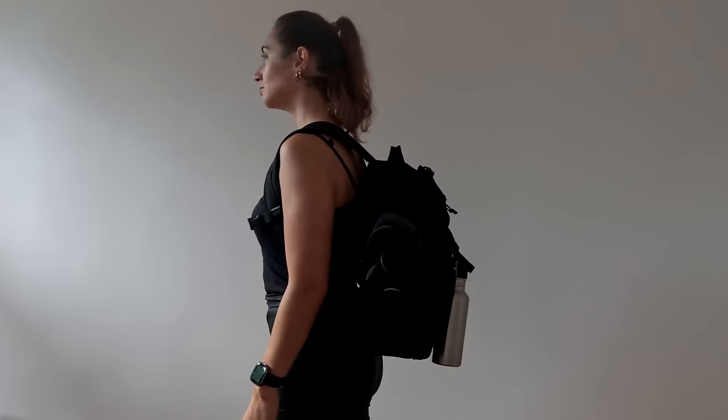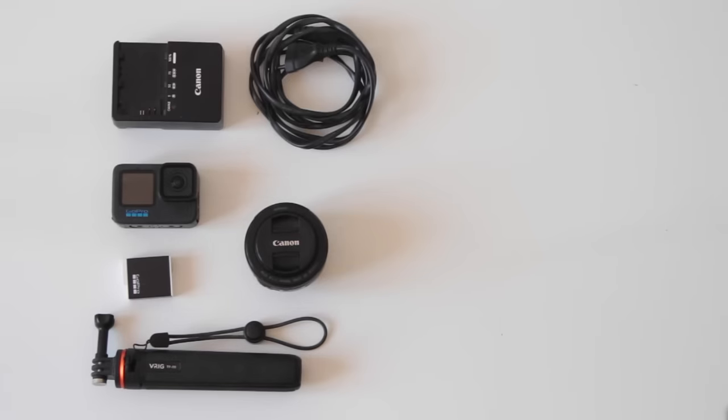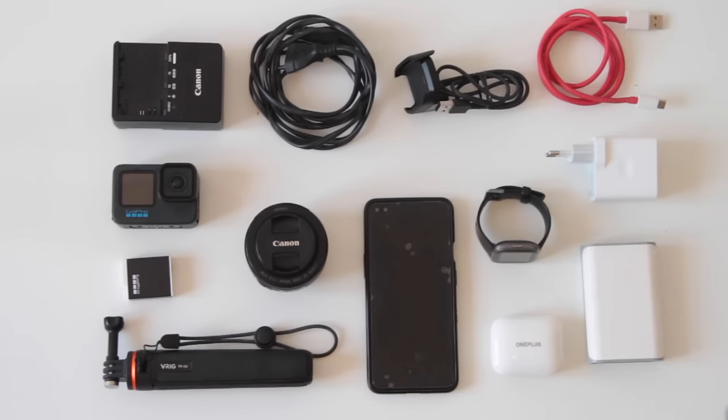For tech, I am bringing my GoPro, an extra battery, and a tripod. I'm also bringing my camera, my 50mm lens, and its charger, my phone, headphones — which I also use as earplugs at night if necessary — my digital watch and its charger, a power bank, and a USB-C fast charger. This is not a business trip, otherwise I would include my laptop, which is not coming with me this time.